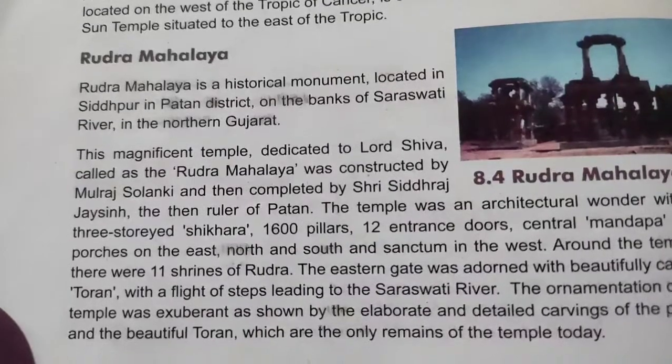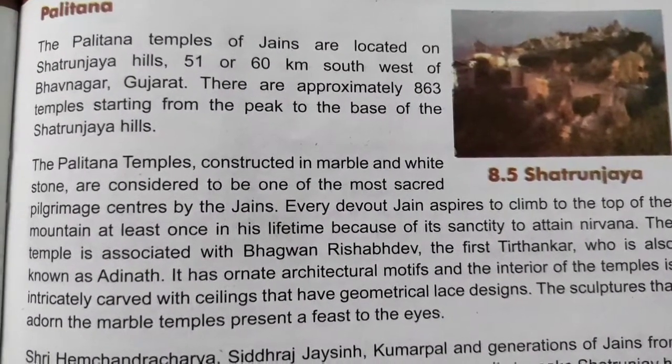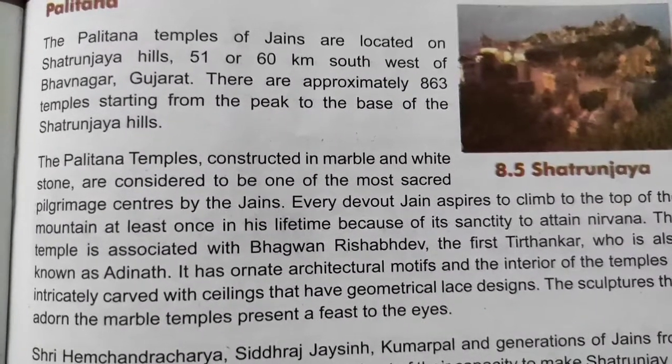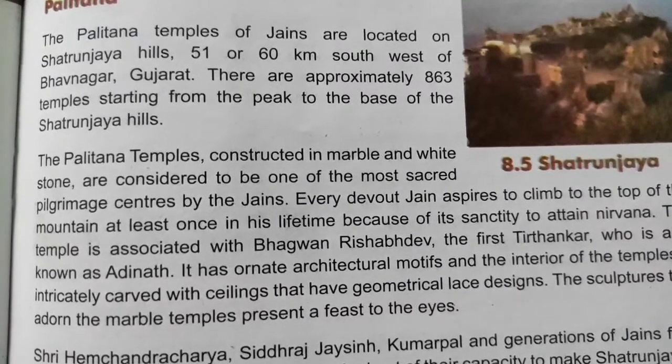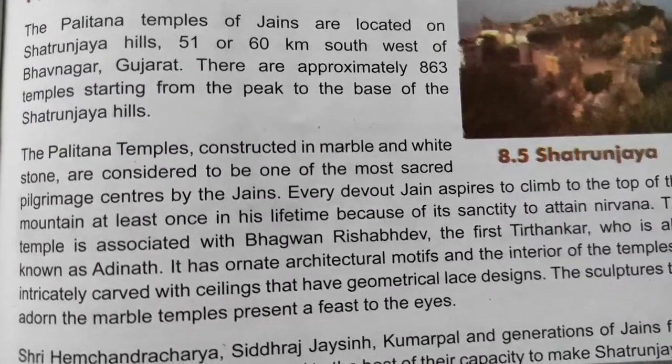Next is Palitana. The Palitana temples of the Jains are located on Shretarunjay hills, 51 to 60 km southwest of Bhavnagar, Gujarat. There are approximately 863 temples from the peak to the base of the Shretarunjay hills.